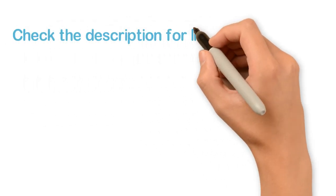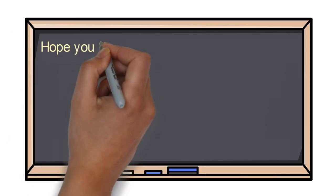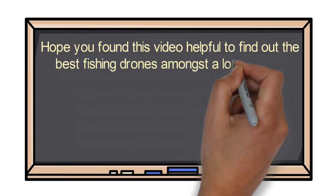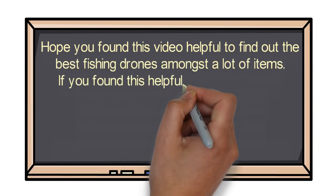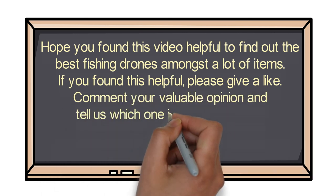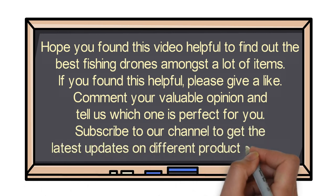Check the description for links to find out the price of the items included in this video. Hope you found this video helpful for finding the best fishing drones. If you found this helpful, please give a like, comment your opinion, and tell us which one is perfect for you. Subscribe to our channel to get the latest updates on different product reviews.